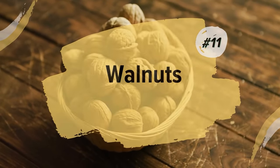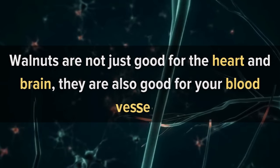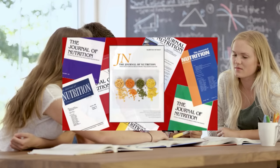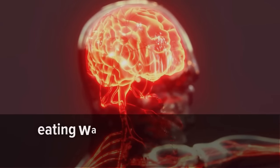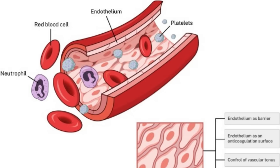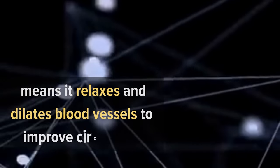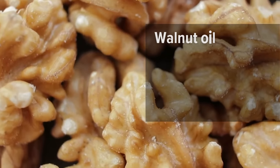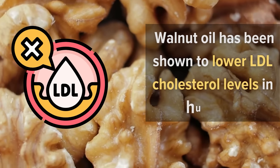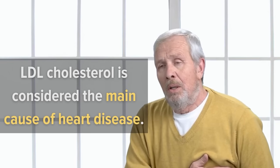11. Walnuts. Walnuts are not just good for the heart and brain, they are also good for your blood vessels. A study published in the Journal of Nutrition found that eating walnuts boosts nitric oxide production and improves blood flow. Nitric oxide is also known as an endothelium-derived relaxing factor, which means it relaxes and dilates blood vessels to improve circulation. Walnut oil has been shown to lower LDL cholesterol levels in humans, which is important because LDL cholesterol is considered the main cause of heart disease.